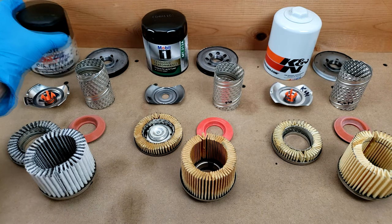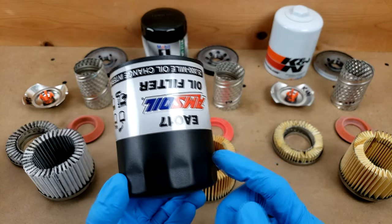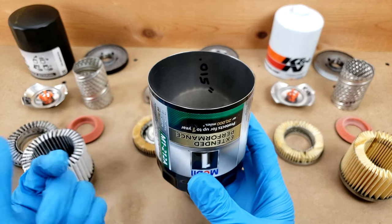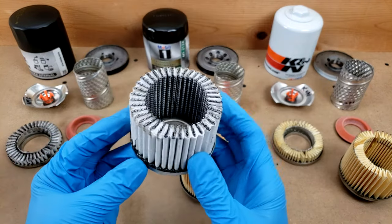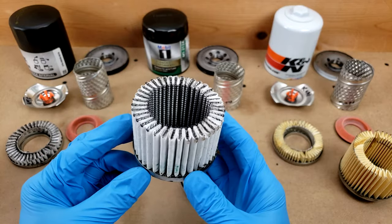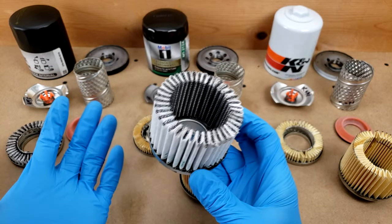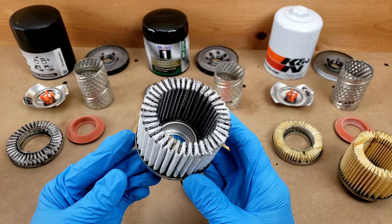Lastly, the cases. The Amsoil and K&N cases are both 20 thousandths of an inch thick for enhanced burst pressure performance, rigidity, and strength to resist rock strikes, while the Mobile One is only 15 thousandths thick. In conclusion, I think that Amsoil will give you the highest quality filtration thanks to their fully synthetic media, and despite having the lowest surface area overall, they still guarantee the highest mileage capability at 25,000 miles, so you're kind of getting the best of both worlds, which explains why the cost is so much higher — and whether that's worth it is up to you. Thanks for watching, and I hope you found this video useful.